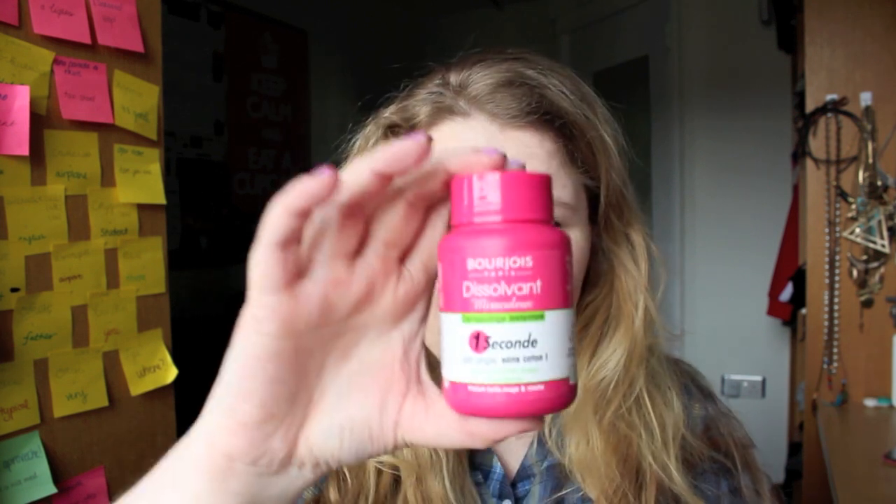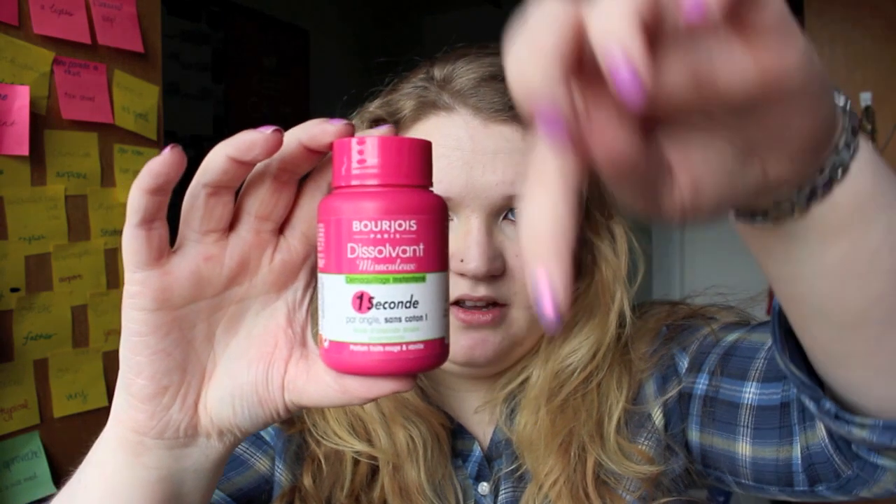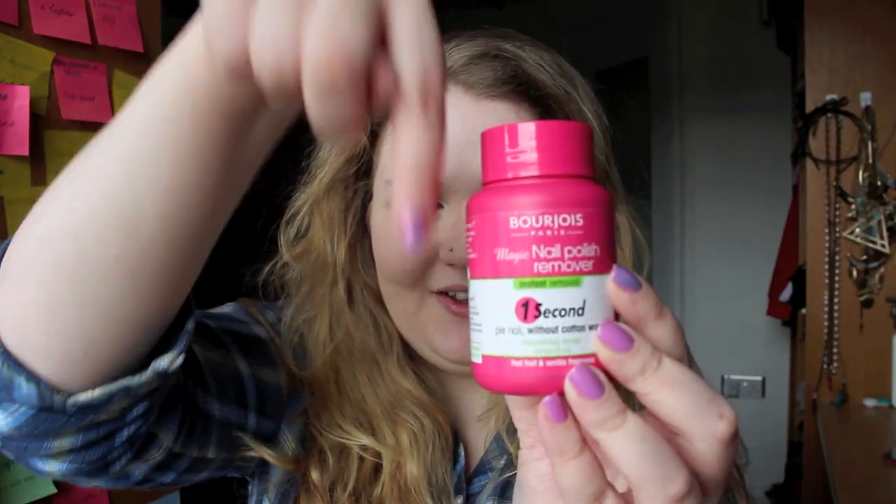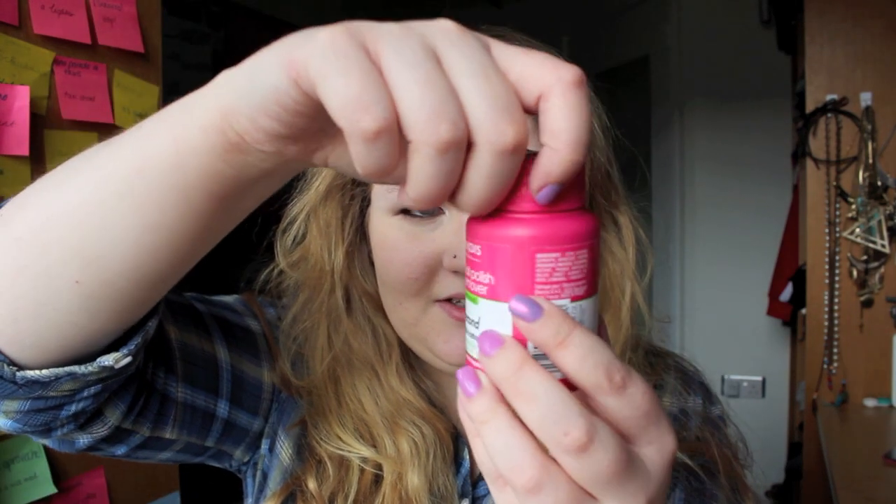Moving on to makeup. I picked up the Bourjois Dissolvent Miraculous — the one-second nail polish remover. You just stick your finger in and turn it around and it's supposed to just get rid of your nail polish really quickly. I'm really excited to try this — people have been raving about it.